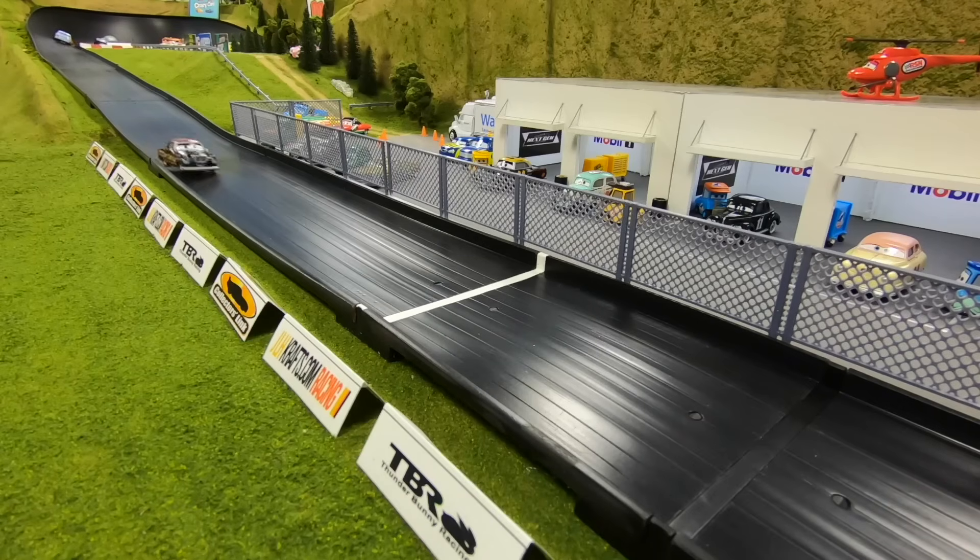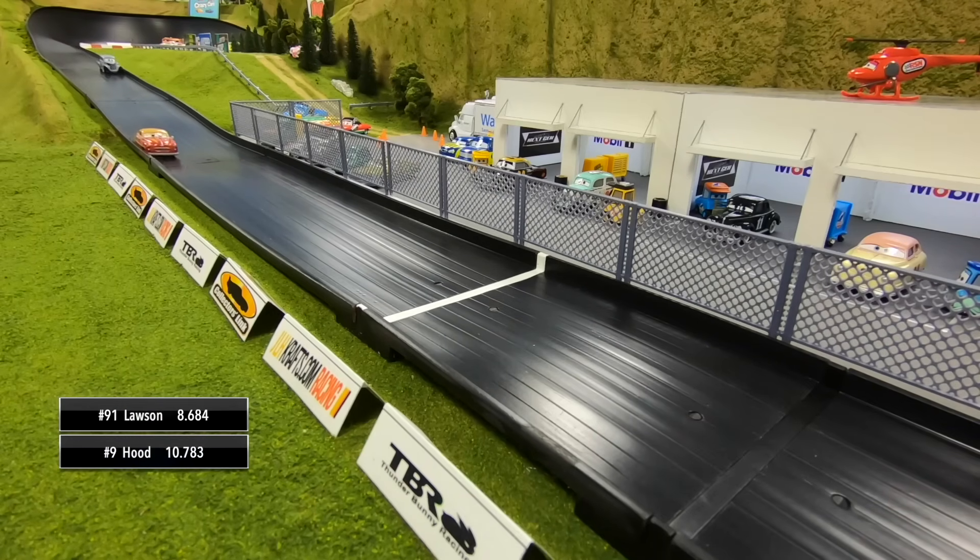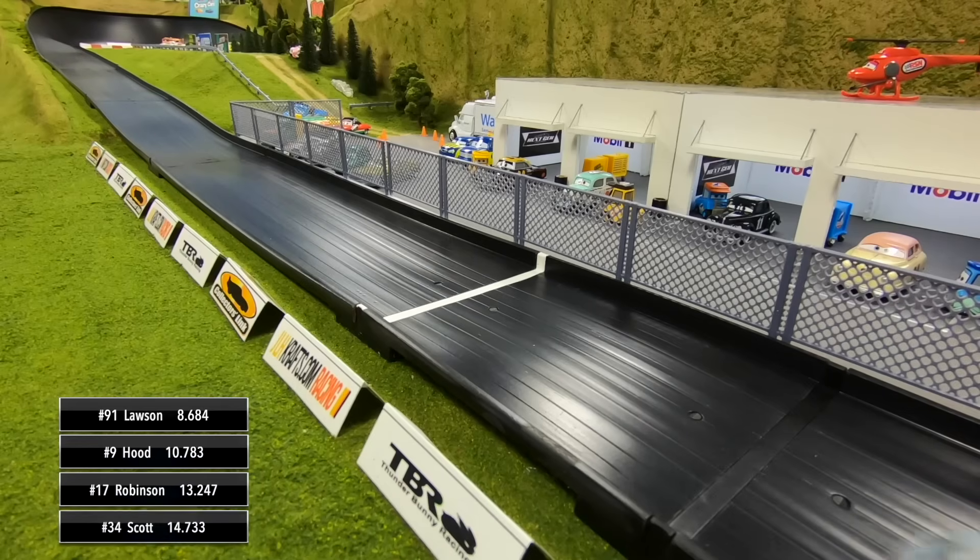Hood spins and that's going to let Lawson run away with it. He's up on the wall coming down to the line. Lawson will win the final race! Slim Hood finishes second, Jet Robinson third, and then River Scott in fourth.